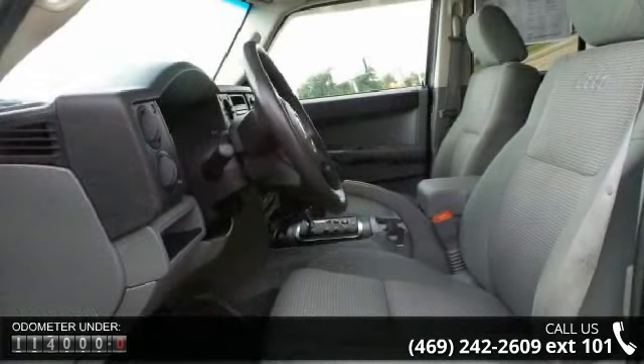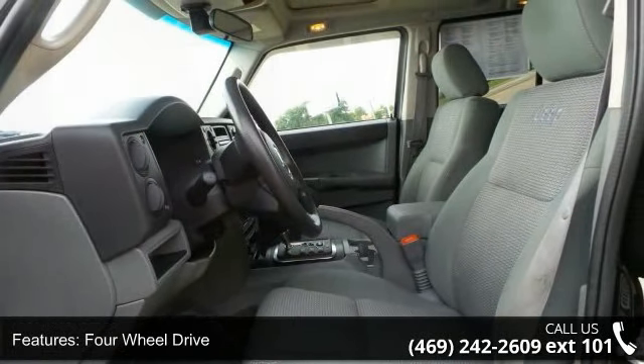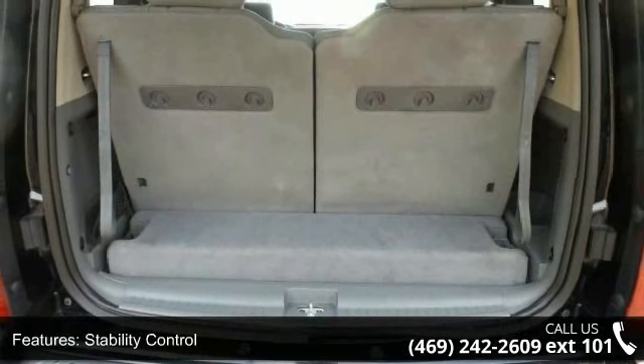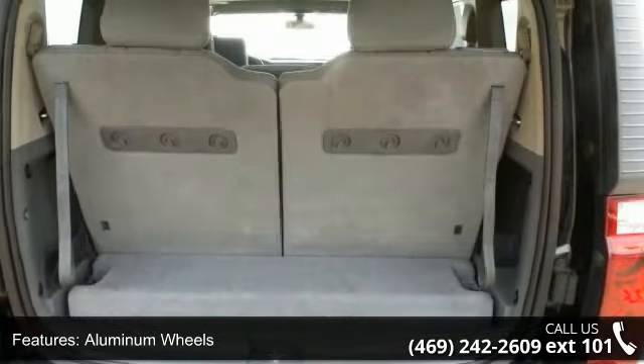Some of the top features included with this vehicle are four-wheel drive, traction control, stability control, aluminum wheels, power steering, ABS, four-wheel disc brakes, brake assist, privacy glass and bucket seats. A test drive is waiting for you.